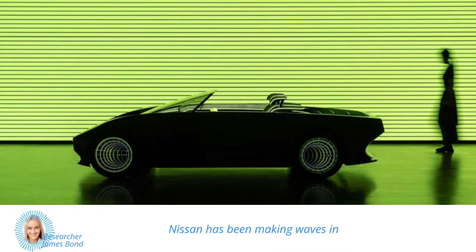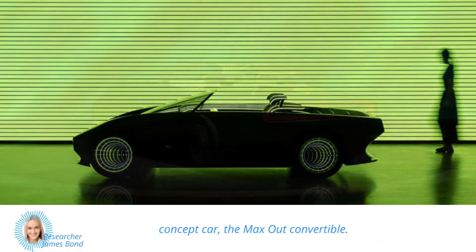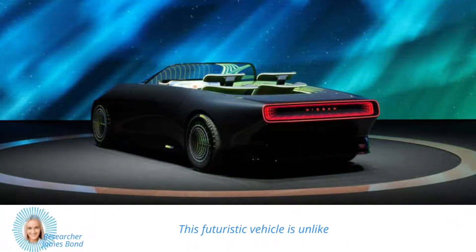Nissan has been making waves in the automotive industry with their latest concept car, the Maxout Convertible. This futuristic vehicle is unlike anything you've seen before — with its sleek and stylish design, it's sure to turn heads wherever it goes.